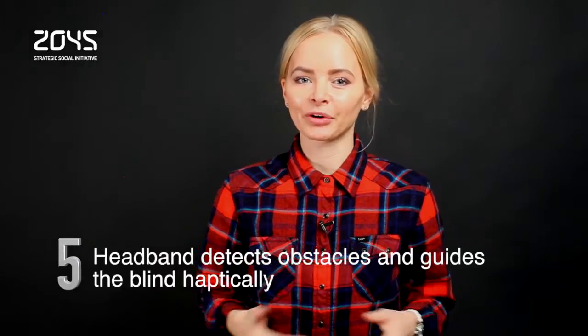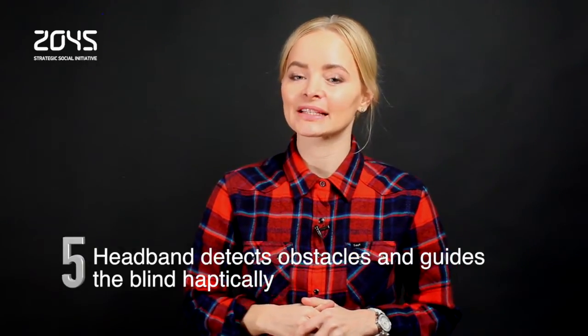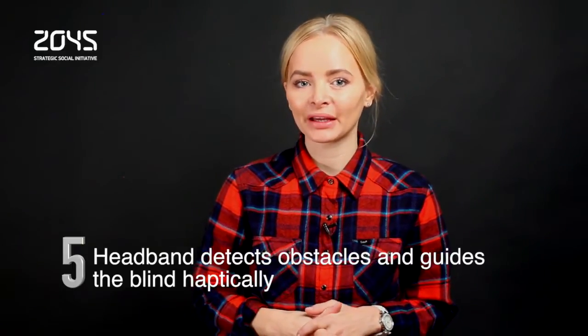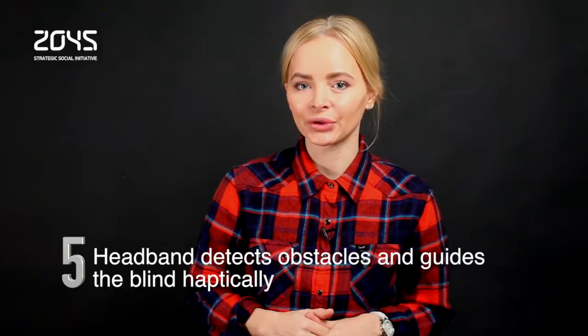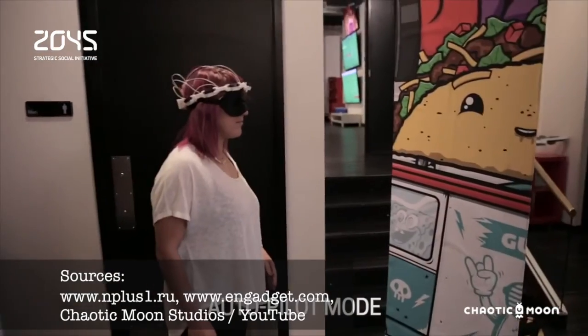Until scientists perfect bionic vision, shouldn't there be a better way for the blind to get around than a simple cane? That's the idea behind Centiri, created by the company Chaotic Moon. It's a sensing headband that helps steer users around by motor-driven haptic feedback. It detects objects in the environment using infrared depth sensors.